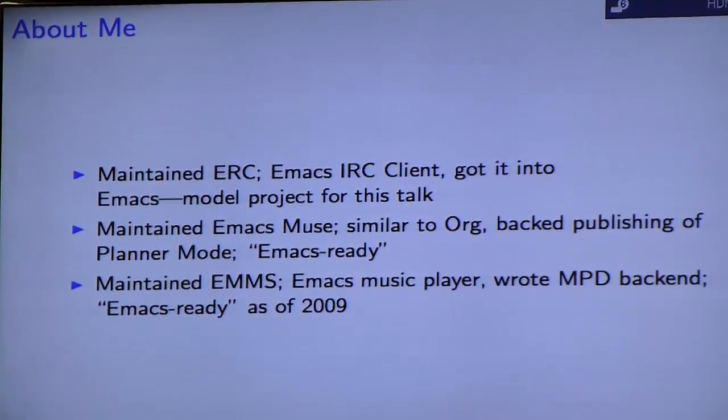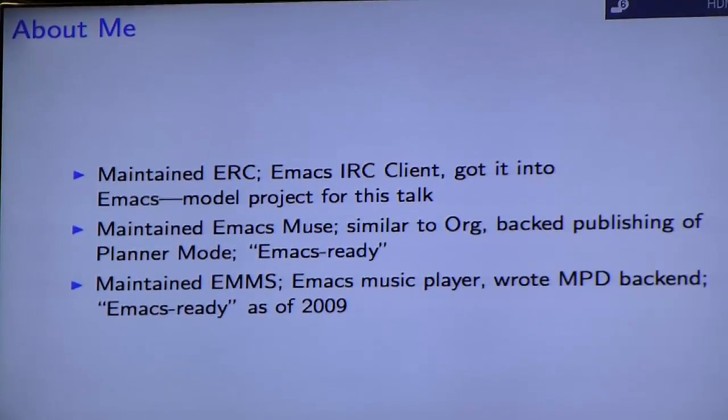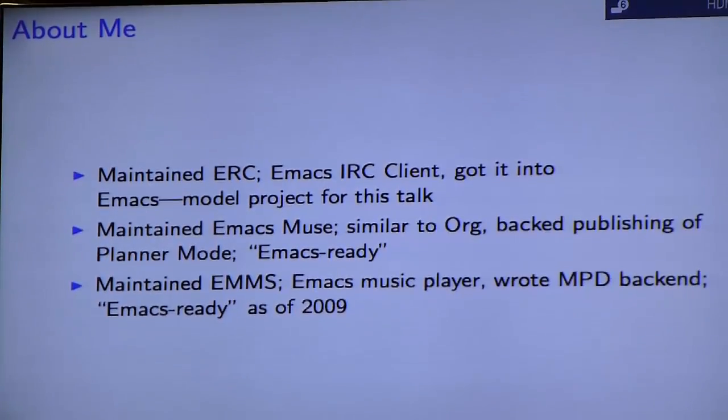A little bit about me: I maintained the Emacs IRC client for a few years and helped get it into Emacs, and this talk draws from those experiences. I also maintained Emacs News, which is similar to org, and it backed publishing in planner mode for a while. I also maintained Emacs for a while and wrote the MPD backend. Those last two are Emacs Ready, but not actually part of Emacs — you can find them from ELPA.